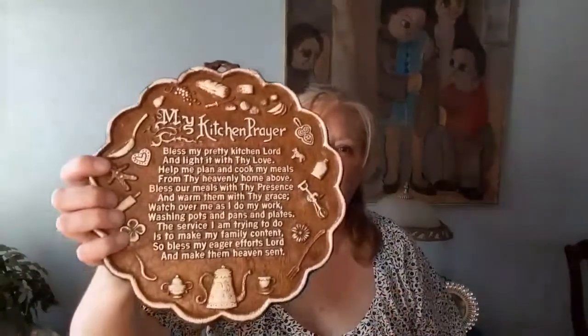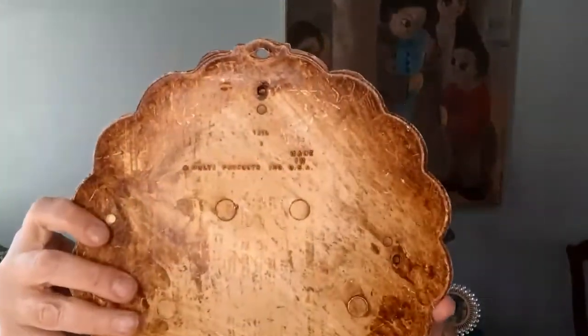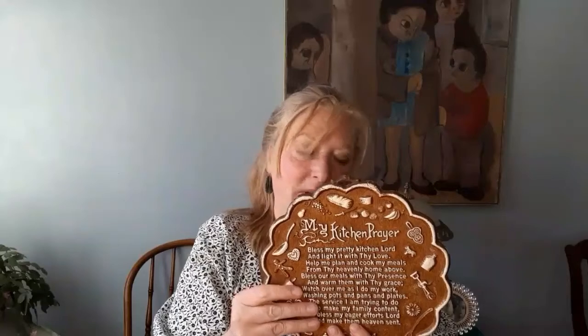I love vintage stuff. Here's a My Kitchen's Prayer plaque. I'm going to date this from maybe the 60s or 70s. It's by Multiproducts Incorporated, USA — about 10 inches across. That's in my eBay store now.